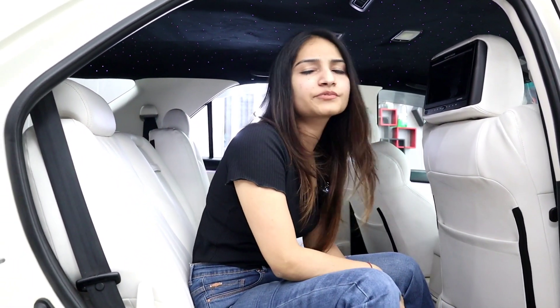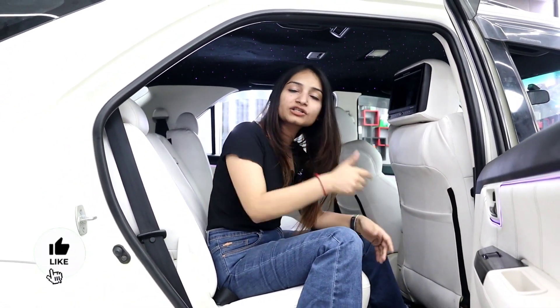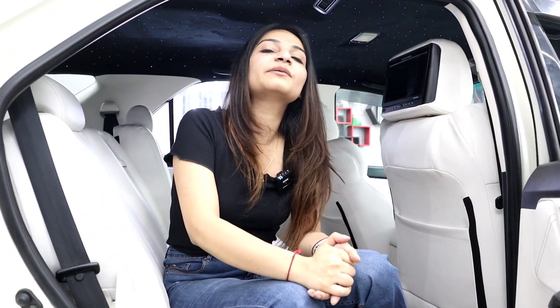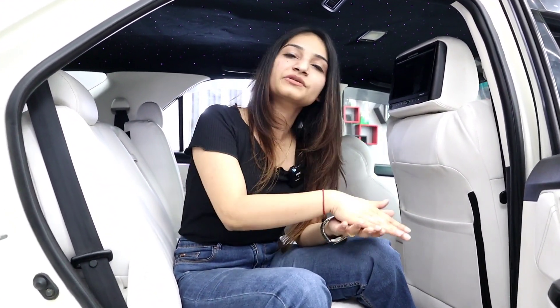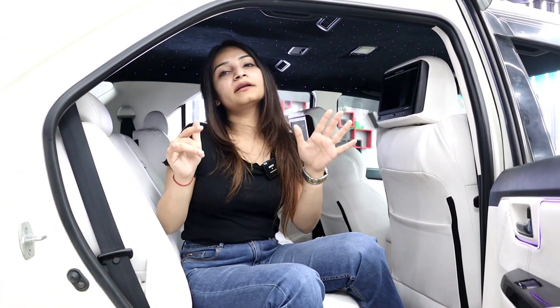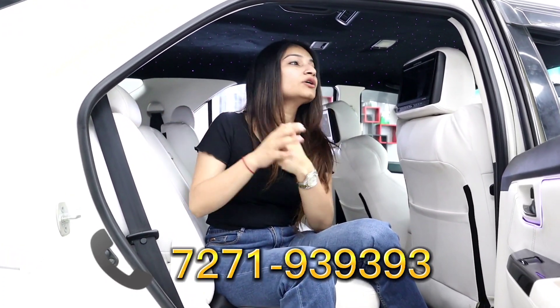So guys, tell me how you feel about this work and this video. If you like it, please like the video. Give your valuable comments and suggestions. If you haven't subscribed yet, please subscribe to the channel. For location, you can visit outlets in Delhi, Gurgaon, Noida, Patna, and Dehradun — check the description for complete information including location and mobile numbers. For any location or query, the number is 7271-9393-9393. Please comment and tell me how you feel about this work. Stay safe, stay tuned, and bye-bye.